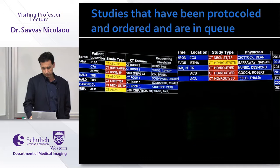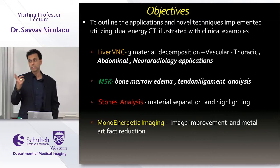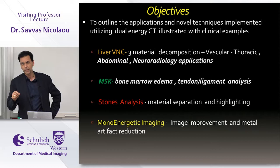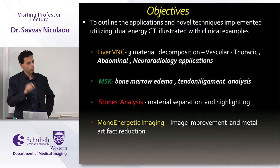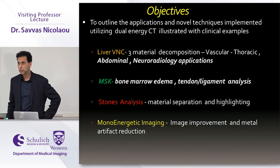From a workflow perspective, this system really prevents things from falling through the cracks. One important policy we've instituted: we will never perform a single examination in the acute setting without a consultation from either the stroke neurologist, cardiologist, or ED physician. Technologists have specific orders and won't do an examination without a clinician calling us, and we've got support from the hospital for that.